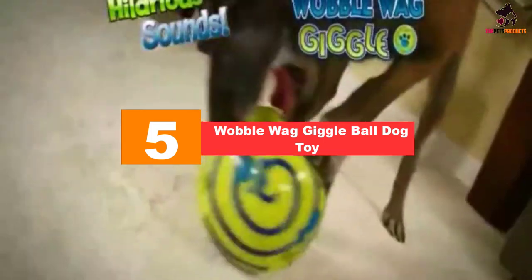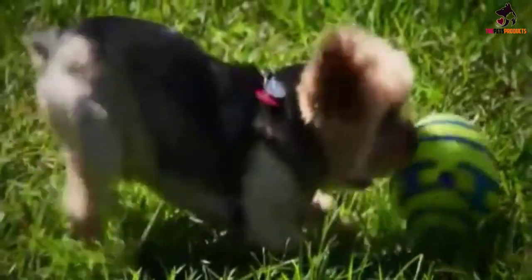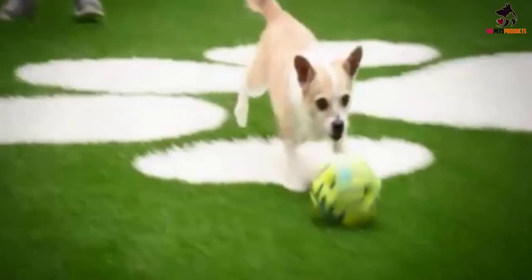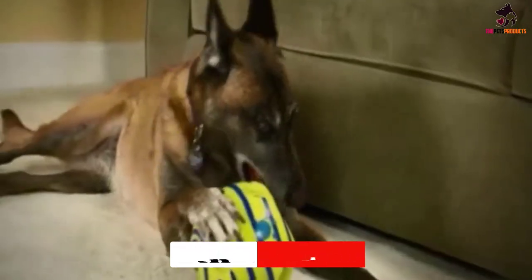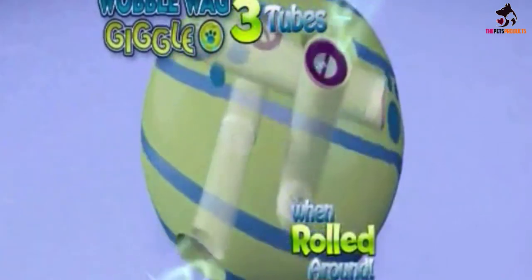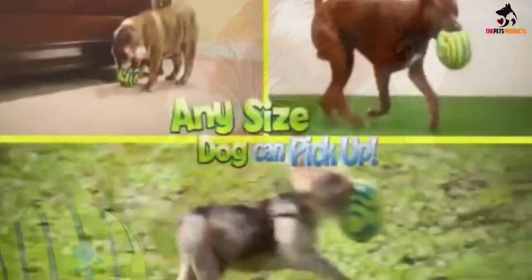Starting at number five, we have the Wobble Wag Giggle Ball dog toy. It is not easy to find a toy that most dogs with impaired vision will accept, but it seems that the Wobble Wag Giggle Ball by All Star Innovations managed to do just that. The trick of this interactive toy is that it makes sounds as it is shaken or moved around. You can engage your dog in playing by shaking it and throwing it near them — they can then use their sense of hearing to find the toy and start rolling it around, and if it gets away from them, they will use the sound to track it again.